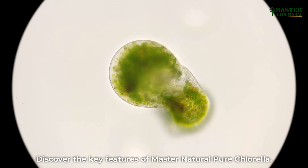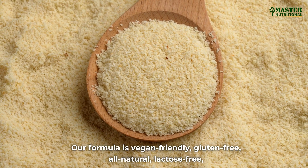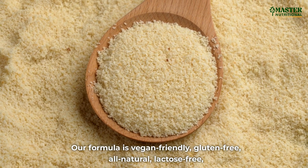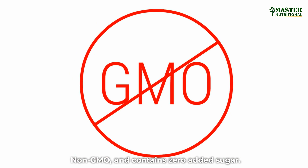Discover the key features of Master Natural Pure Chlorella. Our formula is vegan-friendly, gluten-free, all-natural, lactose-free, non-GMO, and contains zero added sugar.